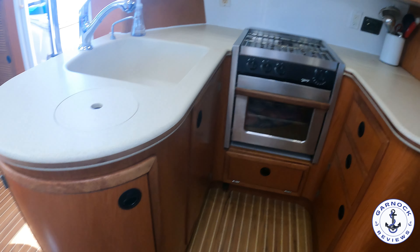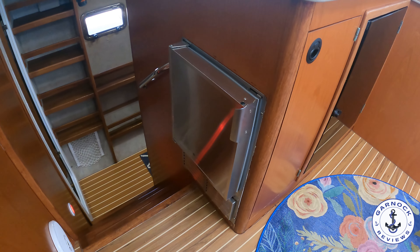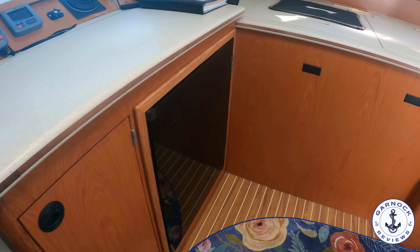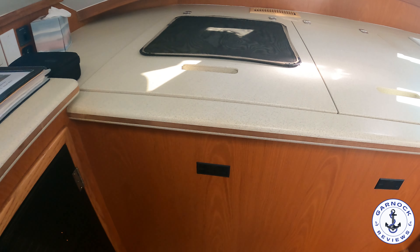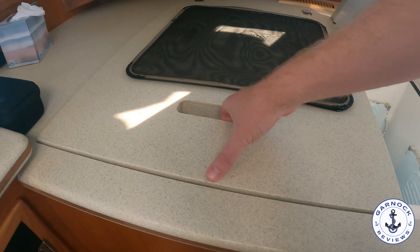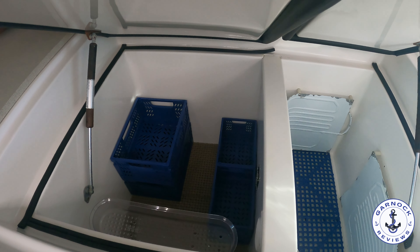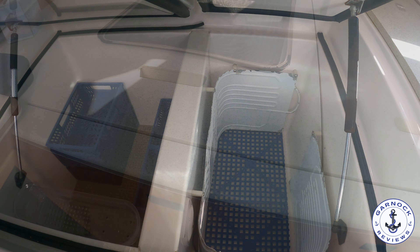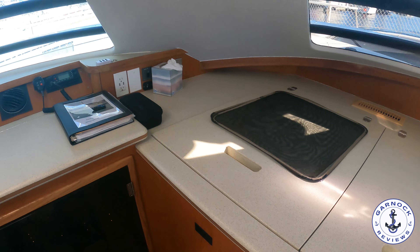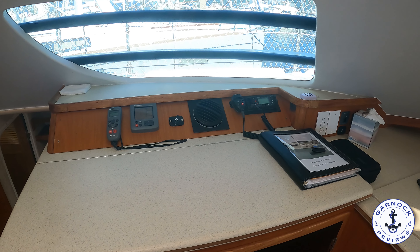Underneath the navigation station you'll find a U-Line ice maker. What really blew my mind was how much fridge and freezer storage there is on this yacht. It's got an Adler Barber top-loading 10-cubic-foot refrigerator/freezer with a 64-inch split and six inches of foam insulation. You could easily spend days, if not weeks, without returning to shore with this one. When the fridge/freezer is closed, there's a ton of worktop space above, which is perfect for working on charts. The worktop at the navigation station lifts up to reveal plenty of storage underneath for charts and stationery.